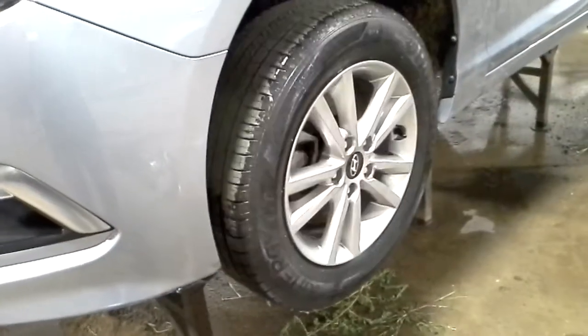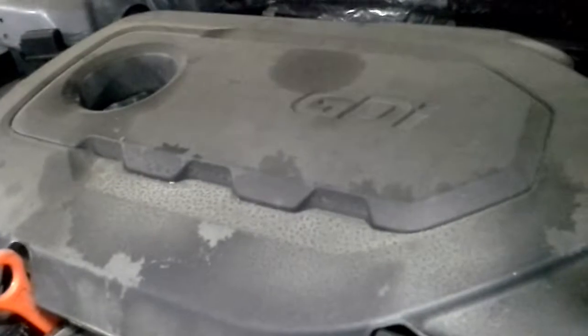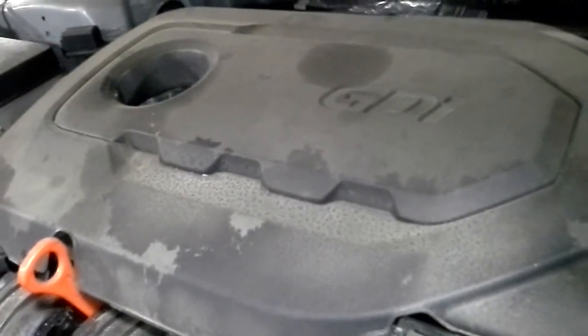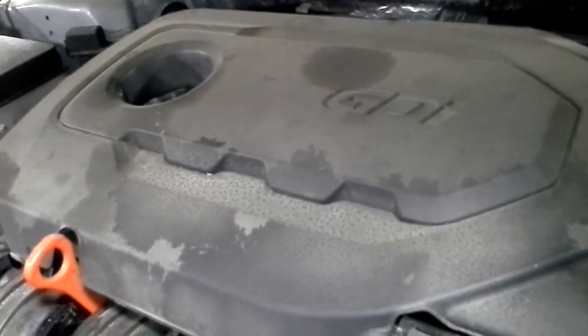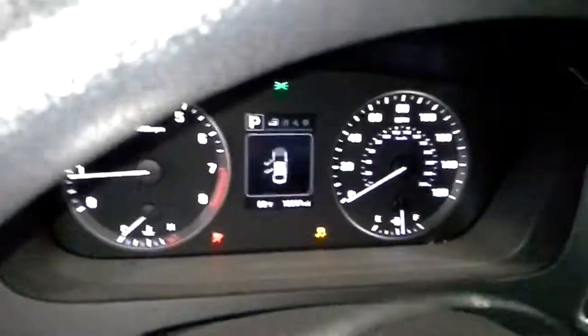There's reverse and drive. Black and gray interior, power driver's seat.